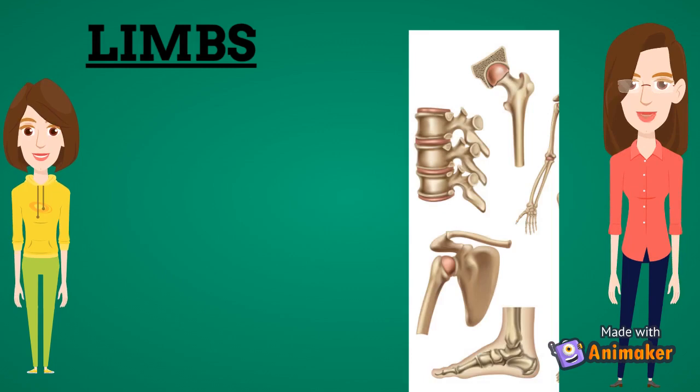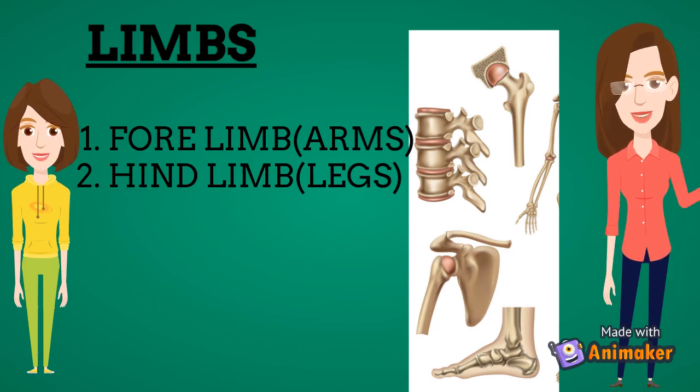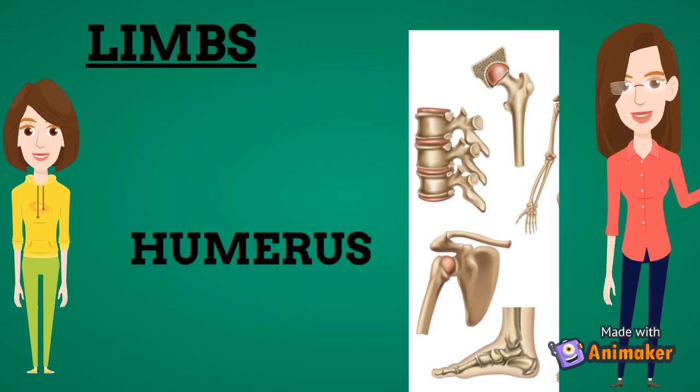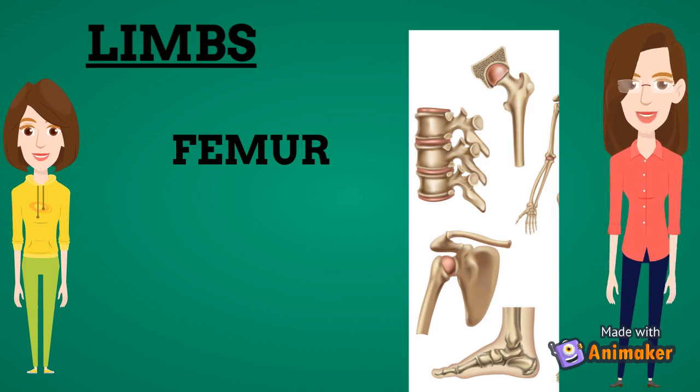Our arms and legs are known as the limbs. The arms are called forelimbs while the legs are called the hind limbs. The forelimbs can be divided into three parts: the upper arm, the forearm, and the hand. The part of the arm from the shoulder to the elbow is the upper arm, and the forearm is the part between the wrist and the elbow. Our upper arm has one long bone called the humerus, while the forearm has two bones. The wrist and hand contain 27 small bones. The leg consists of the upper leg, knee, lower leg, ankle, and foot. The thigh bone called femur is the longest bone in the body. The lower leg has two bones, and the ankle and feet have 26 small bones.